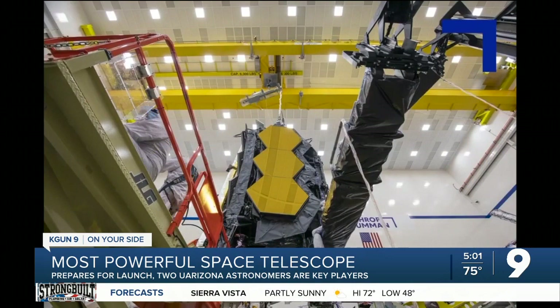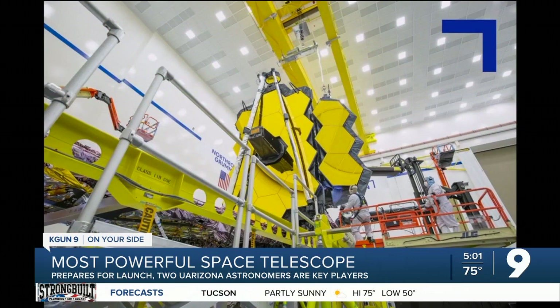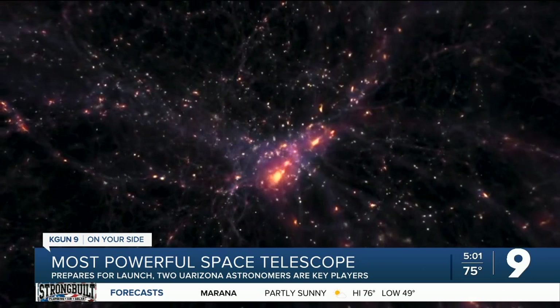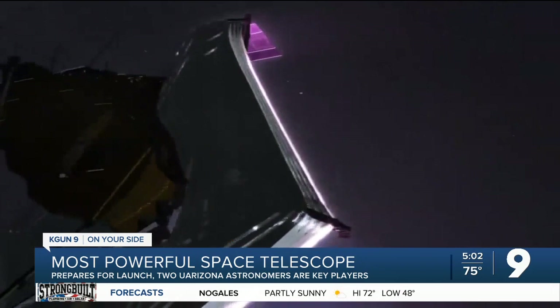Marcia Reiki and her team designed one of the four cameras on the telescope. Her husband and fellow University of Arizona astronomer George Reiki designed one of the other cameras. He says the infrared images will be changed to show colors our eyes can see. Some images will show things only an astronomer can appreciate, while others will show us even better views of space than the pictures that made the Hubble telescope a rock star with non-scientists.